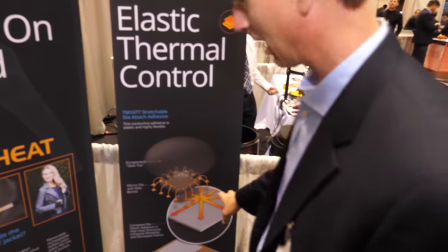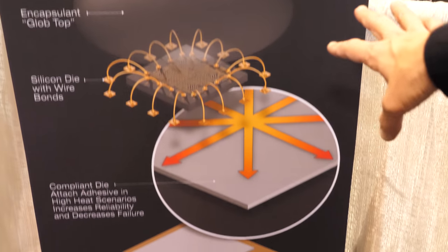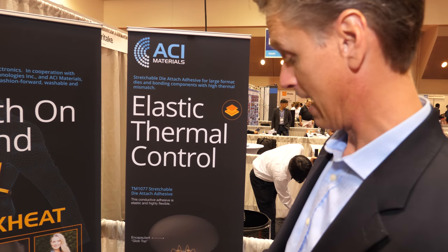This is a flexible, stretchable die-attached material. What this is demonstrating is bonding a die — a wire-bonded die — directly to something like copper as a heat sink. When you have large chips exposed to large temperature ranges, you get thermal expansion differences, which makes the chip stretch and flex with respect to the substrate. By having a material that can stretch and accommodate that movement, we can get really good reliability. We've done thermal shock testing from minus 40 to plus 150°C for about 1,800 cycles with no change in performance.